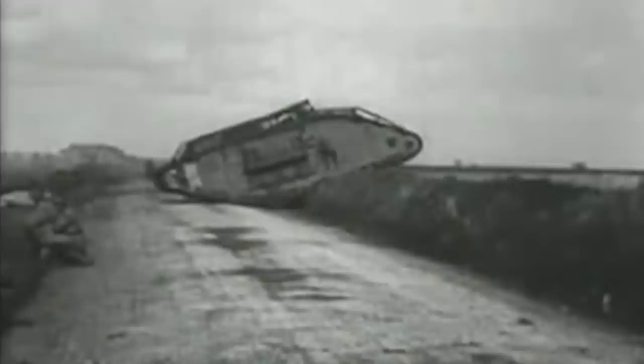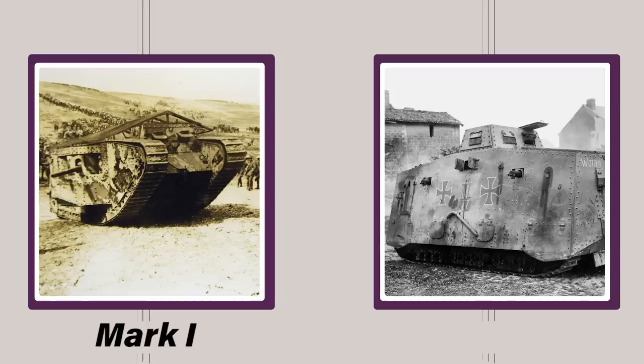Getting armored vehicles into combat quickly has been a major problem for militaries since tanks began appearing on battlefields during the First World War. The aircraft of the day just were not up to the task of moving heavy machines tipping the scales at more than 30 tons. Britain's Mark Ones and Germany's A7Vs were generally transported in pieces on rail cars and assembled as close to the front as possible.